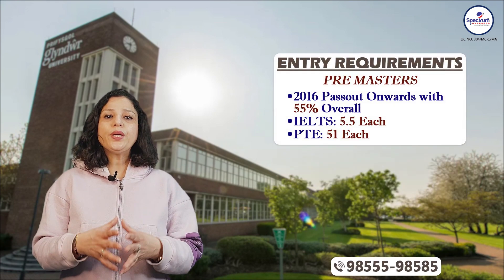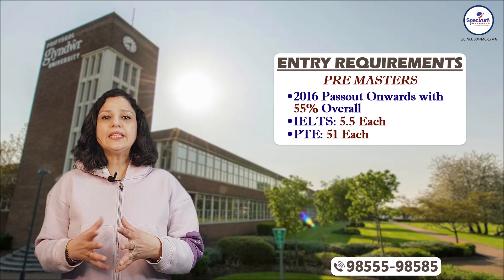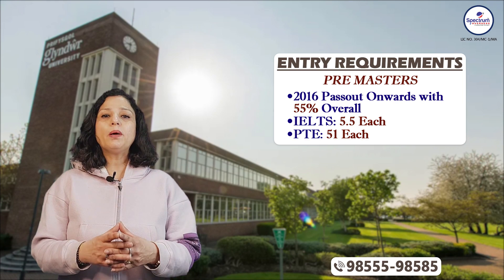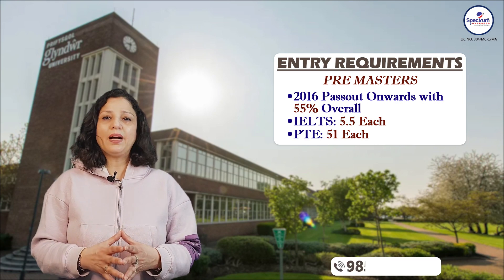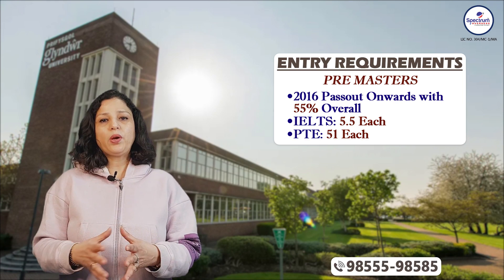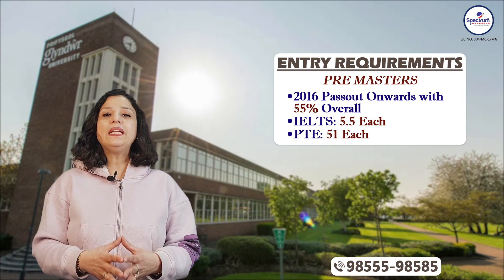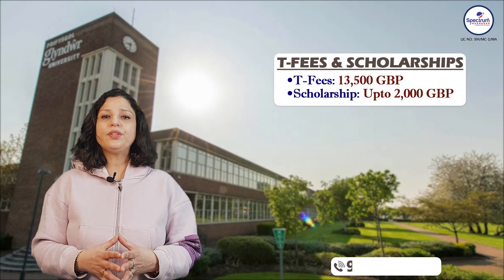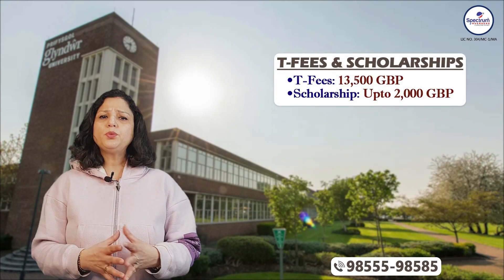Pre-masters ke liye bhi jo students ne 2016 se ya us ke baad graduation ki hai wo apply kar sakte hain, with minimum 55 percent overall marks. IELTS mein 5.5 each band aur PTE mein 51 each ka score hona chahiye. Iski tuition fees 13,500 GBP hai.